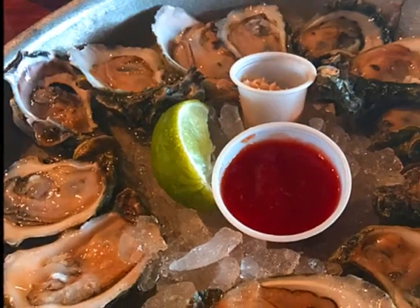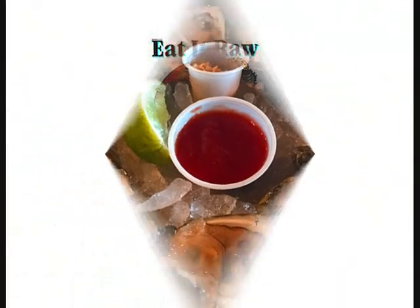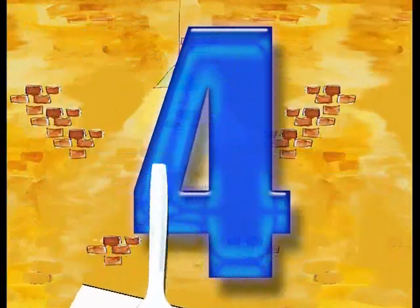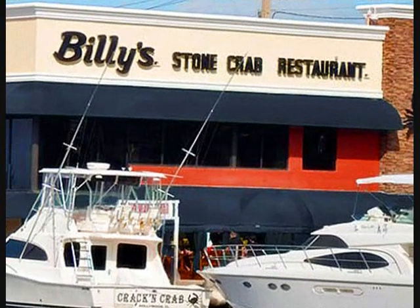But how can you go to the Half Shell Raw Bar and not have raw oysters? A quick trip to Miami for the next one. Number 4: Billy Stone Crab. Billy Stone Crab is on the Intracoastal in Fort Lauderdale.